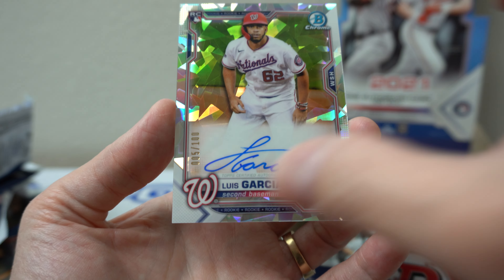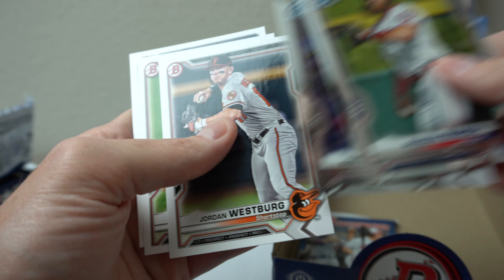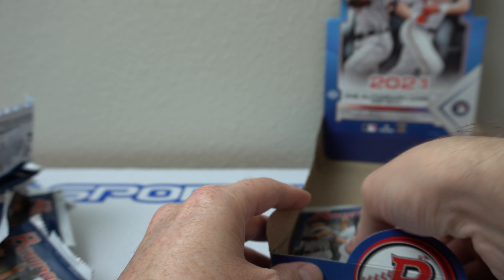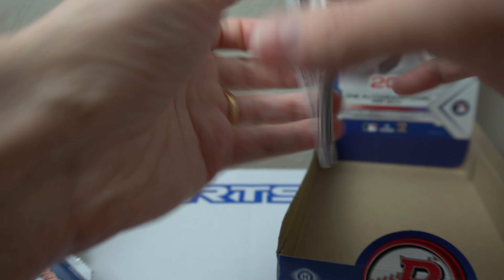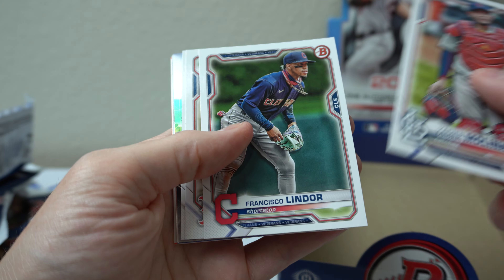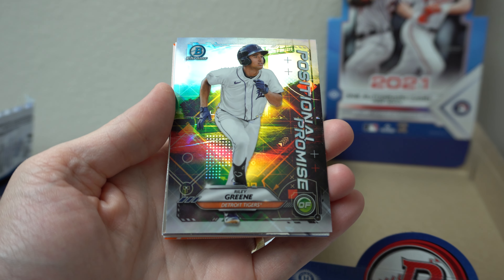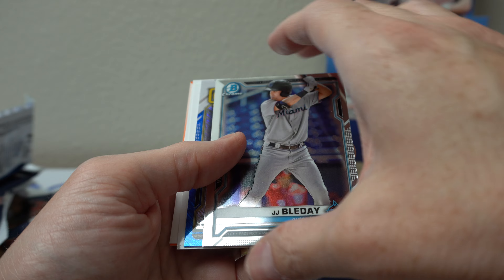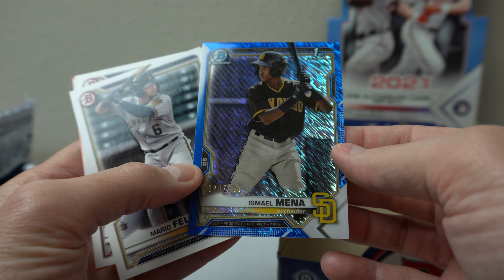There you go — there's the auto! Nice, Luis Garcia rookie. Brandon Marsh. Christian Robinson — who I heard just got arrested, fighting with a police officer or something. Nick Lodolo, Jeter Downs. Last pack. We got Molina, JD Martinez, Austin Hayes positional promise. Riley Green, JJ Bladet — we got blue! Nice. Bladet — ooh, it's a blue shimmer 70 of 150, Ismael Mina.